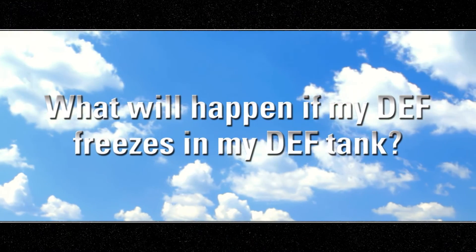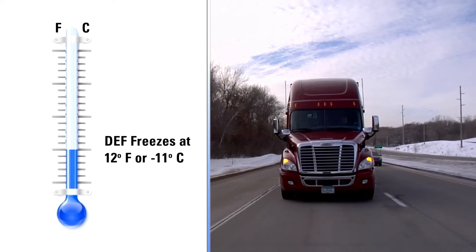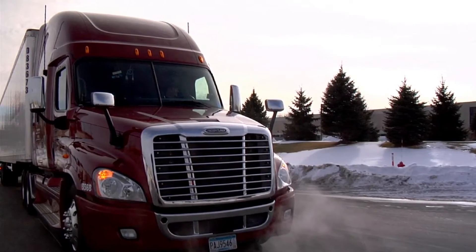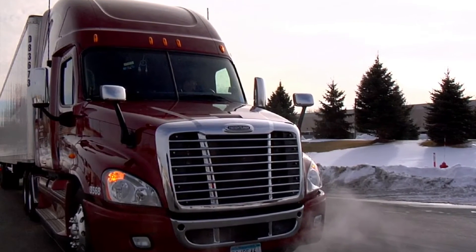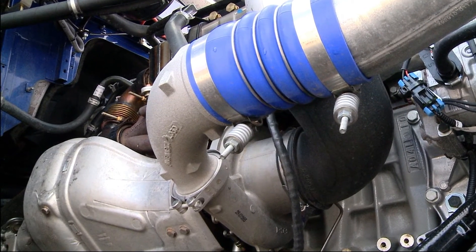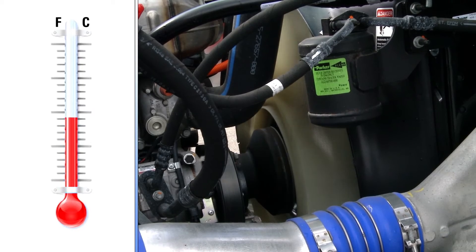What will happen if my DEF freezes in my DEF tank? DEF freezes at 12 degrees Fahrenheit or minus 11 Celsius. If you're parked for an extended amount of time with temperatures at or below these levels, your DEF will freeze. The system is designed to accommodate this situation — your engine will start and operate as normal while the system thaws your DEF.